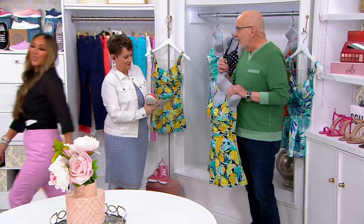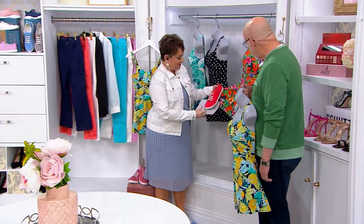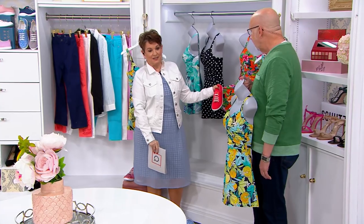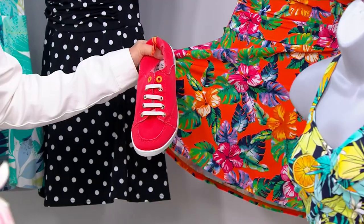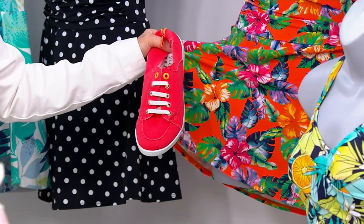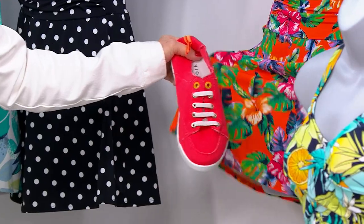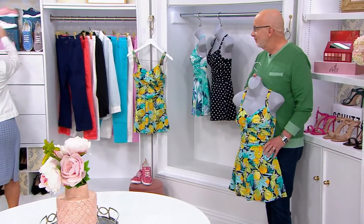I'm also looking at the Vionic Beach — look how cute this is going to be. There's something very Parent Trap about a bathing suit and a pair of sneakers. Stay with us because we have that one coming up a little later on in the show.